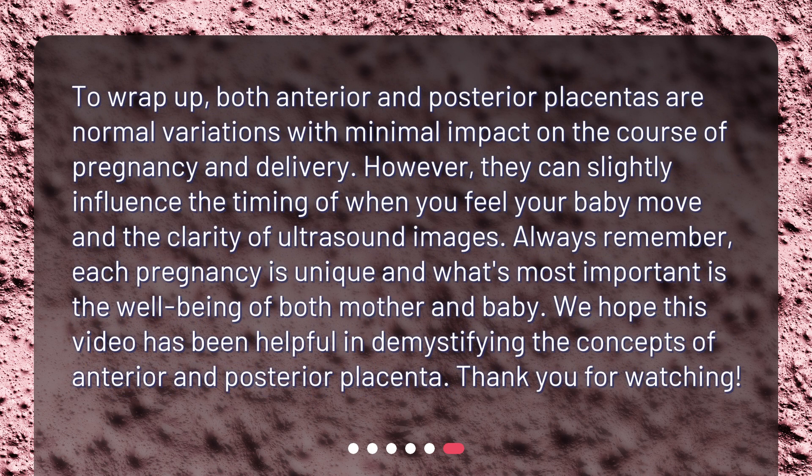To wrap up, both anterior and posterior placentas are normal variations with minimal impact on the course of pregnancy and delivery. However, they can slightly influence the timing of when you feel your baby move and the clarity of ultrasound images. Always remember, each pregnancy is unique and what's most important is the well-being of both mother and baby. We hope this video has been helpful in demystifying the concepts of anterior and posterior placenta. Thank you for watching.